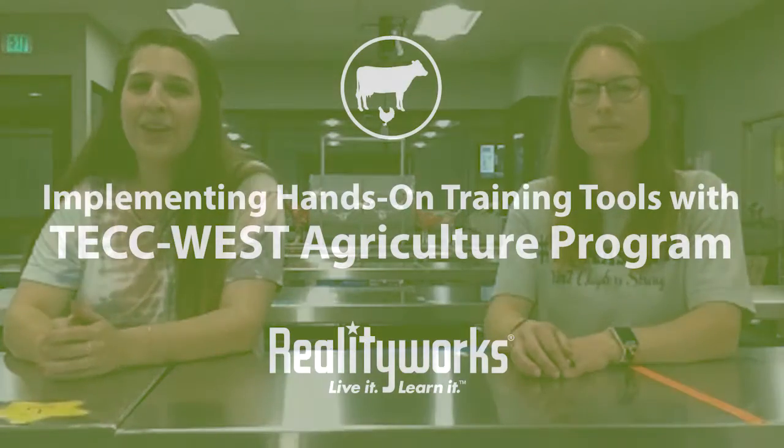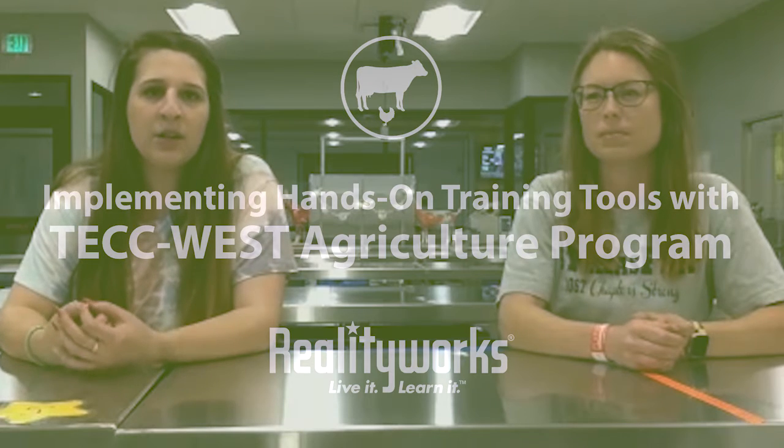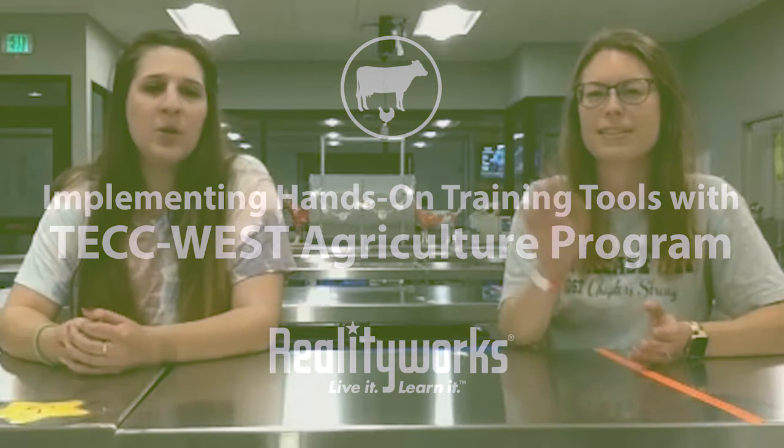I saw Reality Works on the side and I was like, oh, it's going to be something good. I'm Denisa Espinosa, I'm the vet science instructor, and this is my teaching partner. Hi, I'm Melissa Barnett. I teach the animal science classes. This is our first year — we just opened Tech West in August.